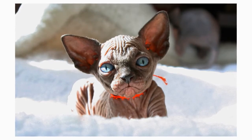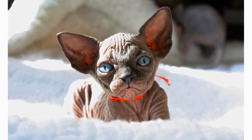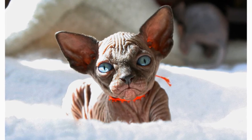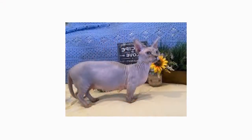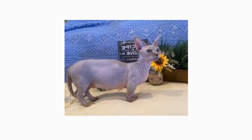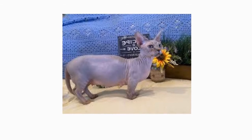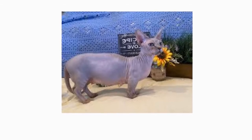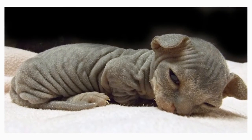Don't let the scrunched face fool you — the Minskin is a friendly and social cat. Their lovable personality makes them ideal for new cat owners, so long as the household contains plenty of attentive people. Minskins get along great with children, other cats, and even dogs. When it comes to training, the Minskin's love of humans will make the process much easier. Just make sure to provide them with plenty of playtime, so that their energetic demeanor doesn't get interrupted by your training sessions.